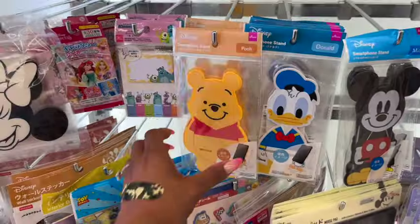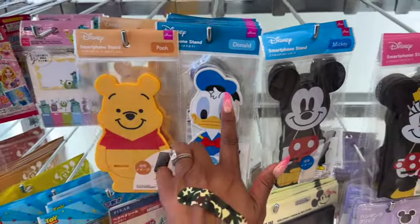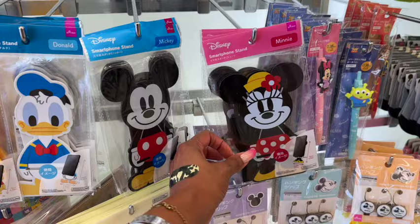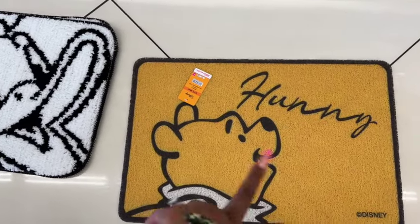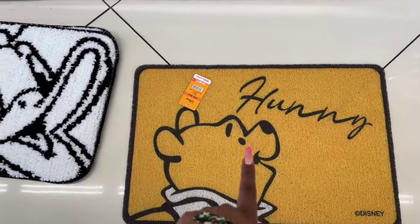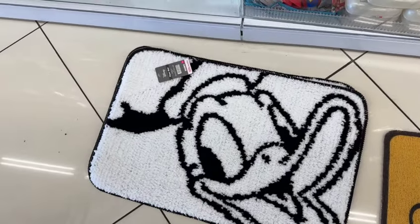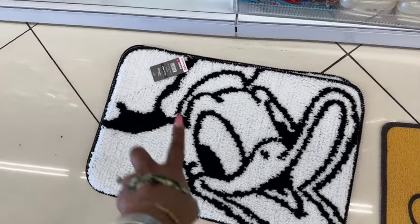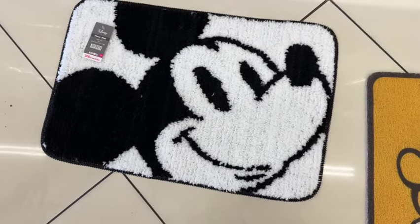The smartphone stands are back — they have Poo, Donald Duck, Mickey Mouse, and Minnie. How cute! There's also a new PVC mat with Winnie the Pooh that says 'Honey' — adorable, and it's $4.25. They also have a Donald Duck bath mat floor mat for $4.25, and a Mickey one as well.